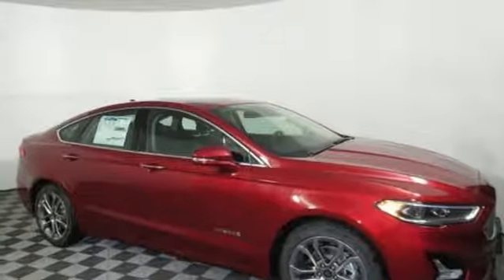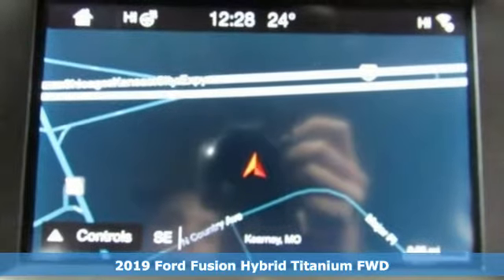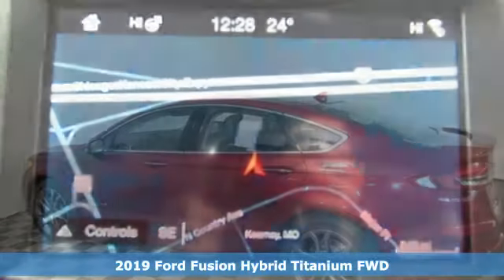It's a new 2019 Ford Fusion Hybrid. Bold, brilliant and good-looking, it is built to take you farther for less.